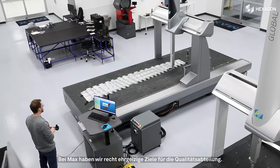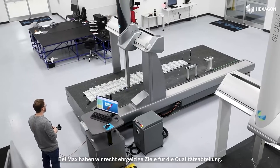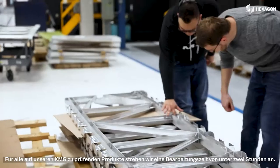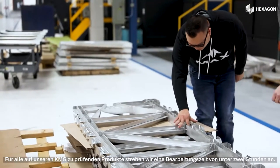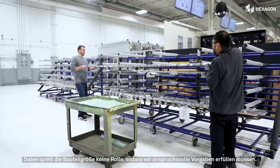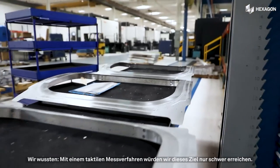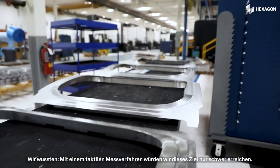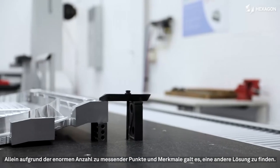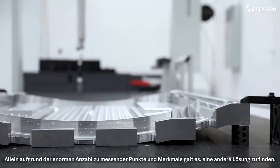Max has a pretty aggressive system of goals in place for the quality department. We try to have a turn time of less than two hours on all of our CMM product that comes through the inspection lab, and that does not matter the size of the part. That's a pretty aggressive standard, and one of the things we knew is that was going to be difficult to achieve with the tactile probe. For the sheer number of points and features that we want to measure, we had to look for something a little bit different.